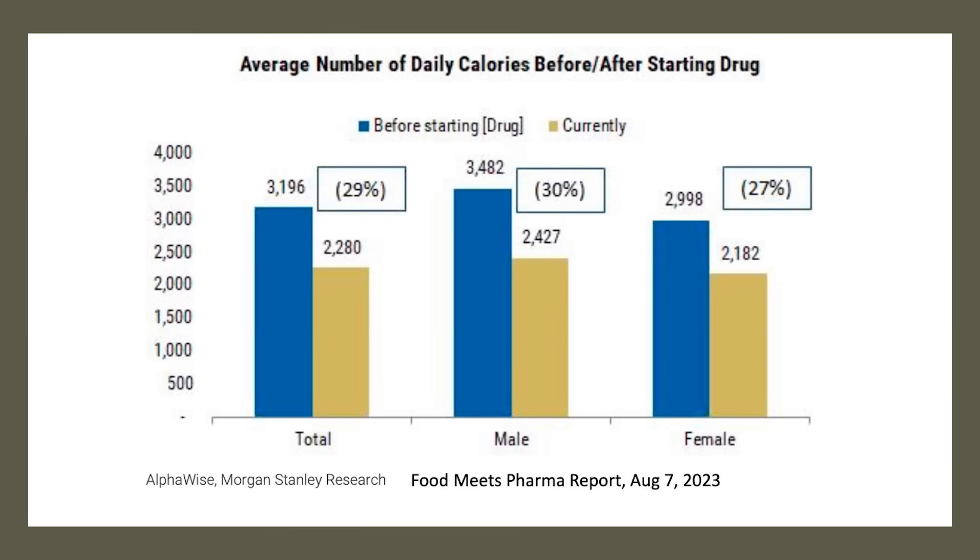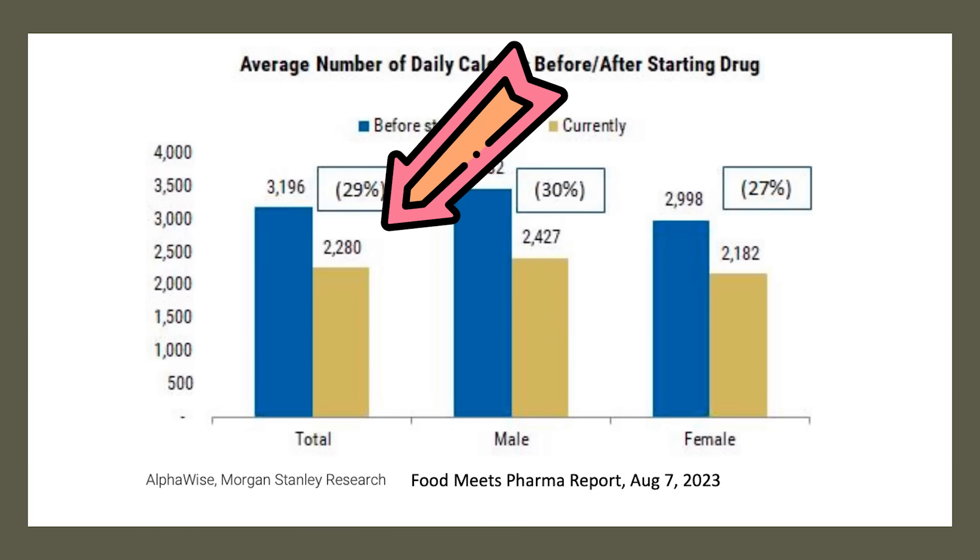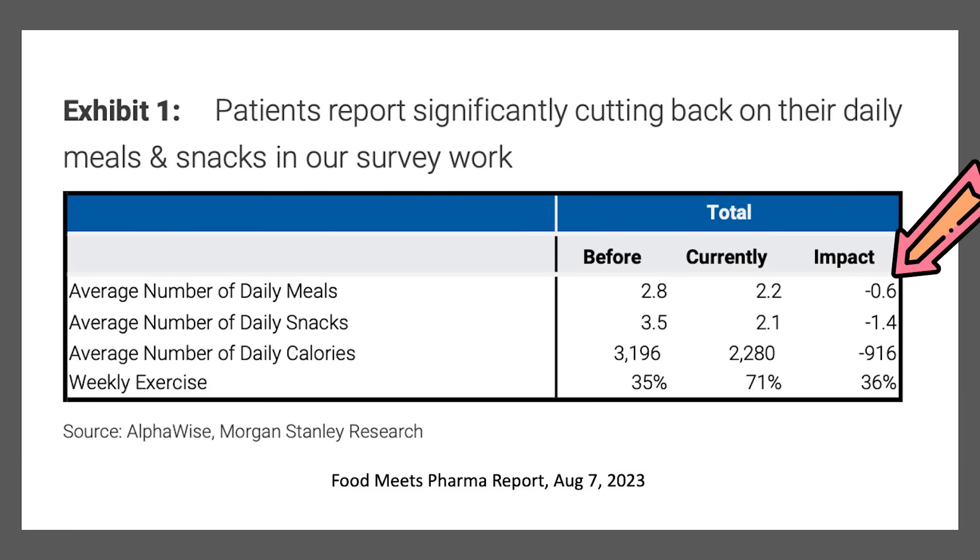When you don't eat, your body is going to use stored sources of calories — glucose and body fat. So it's a very good drug to reduce blood glucose for the treatment of type 2 diabetes and also for obesity. People do in fact lower how much they eat by almost 1,000 calories a day. The effects are quite widespread: the number of daily meals is down by about 0.6 per day, and snacking is down by about 1.4 snacks per day.